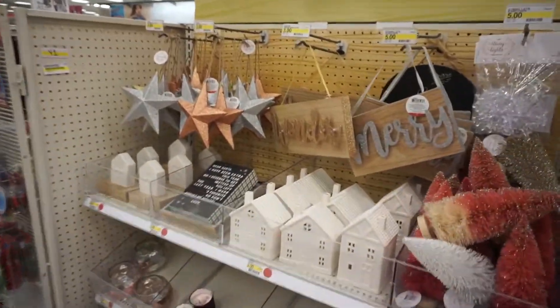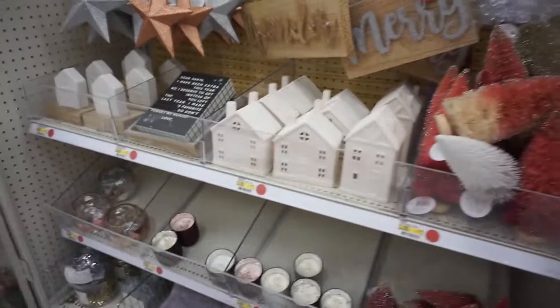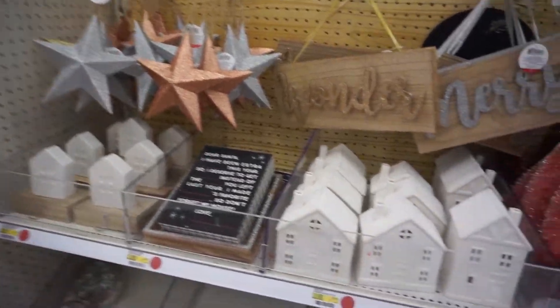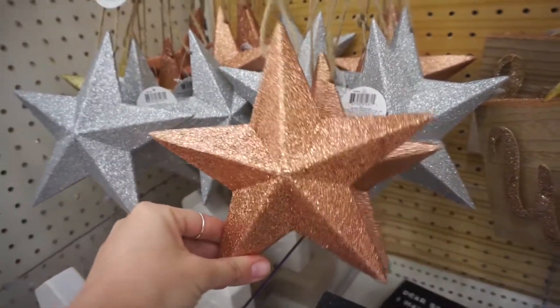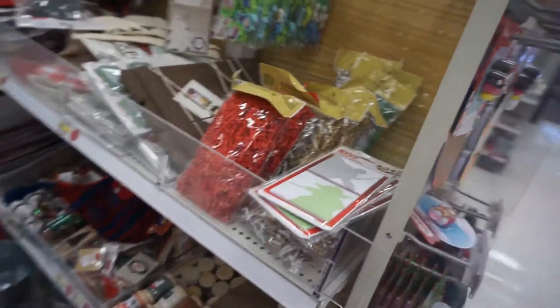Here we go! Let's see if there's anything new in the dollar spot. I don't see anything new — looks all the same so far. These are cute though. Oh, they're heavy. I like the Wonder and Mary sign too. Ooh, that's cool.